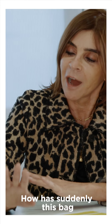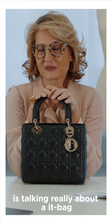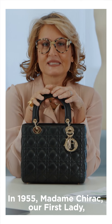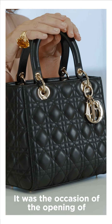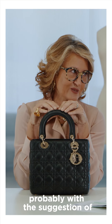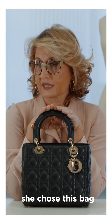Gaia, can you explain the story of the bag? How did this bag suddenly become the Lady Di bag? Talking about this bag, it's really talking about an 'it' bag. So it was 1995 and Madame Chirac, our first lady, gifted this bag to Lady Diana on the occasion of the grand opening of the Cézanne Exposition in Paris. Madame Chirac, probably with the suggestion of Monsieur Arnaud, because she wanted a Dior bag, she chose this bag.